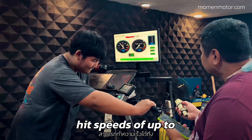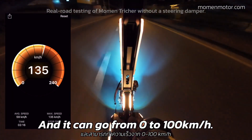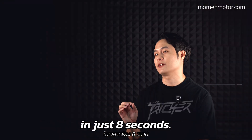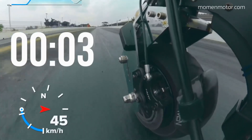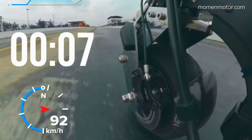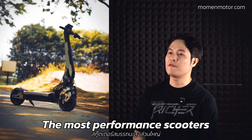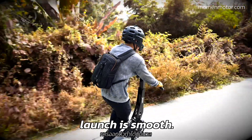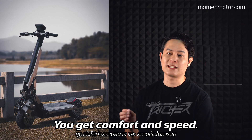In our test, the Moment Treasure hit speeds up to 140 km/h and can go from 0 to 100 in just 8 seconds. Most performance scooters have a rough start, but with the Treasure the launch is smooth and the acceleration is still powerful — you get comfort and speed.